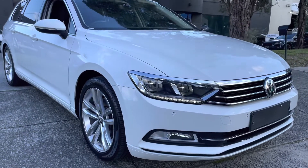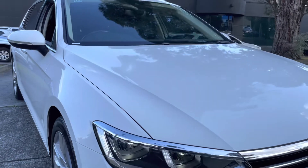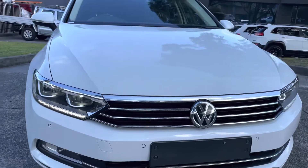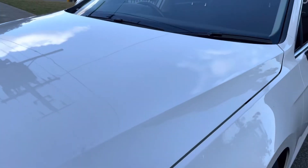Hey guys, Paige here from Dealership Direct. Thanks very much for taking the time to watch another one of our video presentations. Today we're going to be taking you through our lovely 2018 Volkswagen Passat down here on our showroom floor — a 132 TSI.